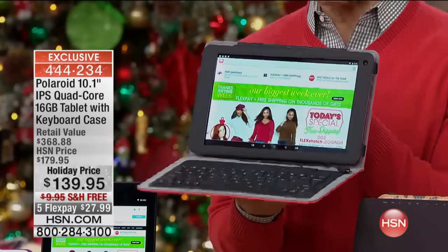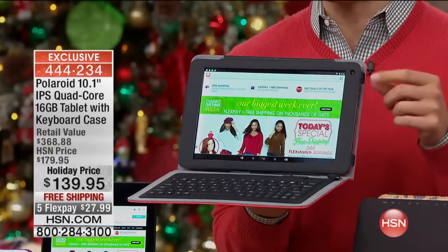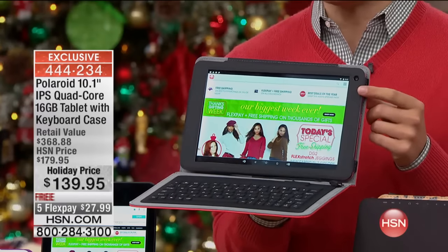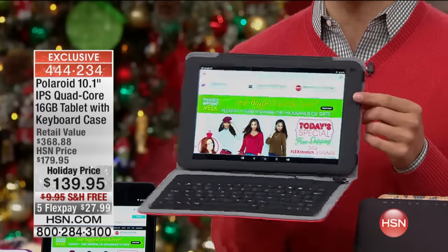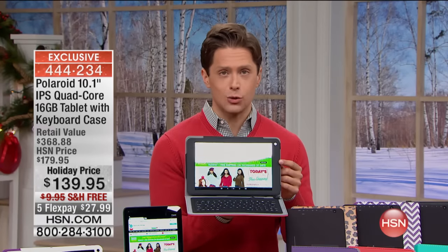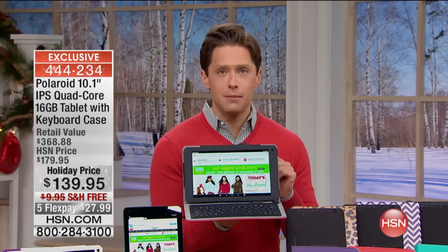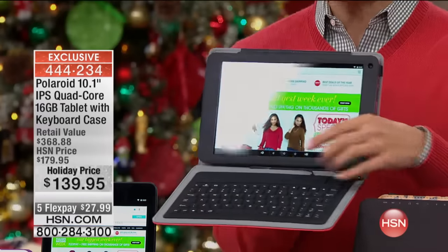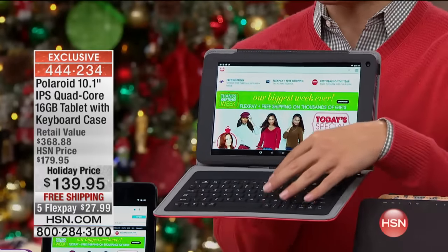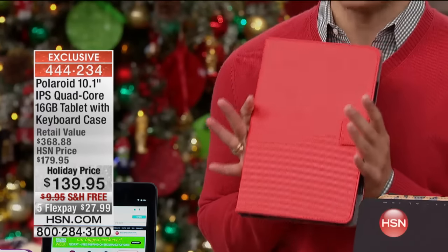For under $140 — $40 off the regular price — a $368 value, you get not just any old 10-inch tablet. You get an in-plane-switching, high-definition screen 10-inch tablet with a quad-core processor. It has front and rear-facing premium-upgraded cameras, and a full rubberized keyboard included in your purchase at no additional charge. And we offer it in great colors — you're watching the first presentation of our holiday special on a Polaroid tablet.